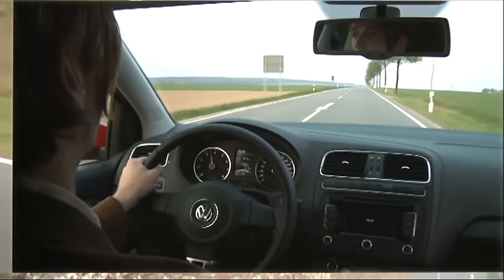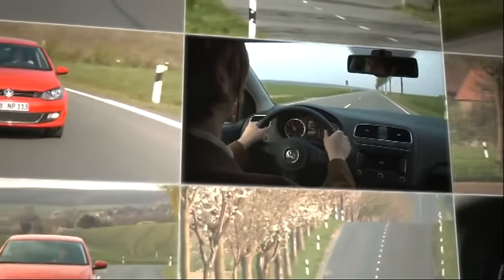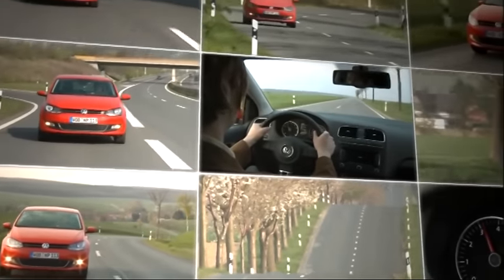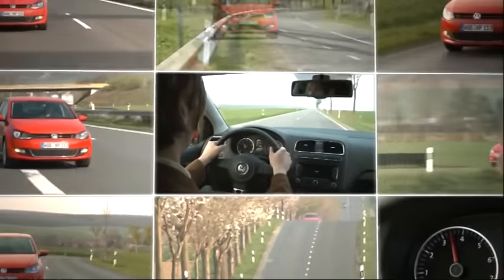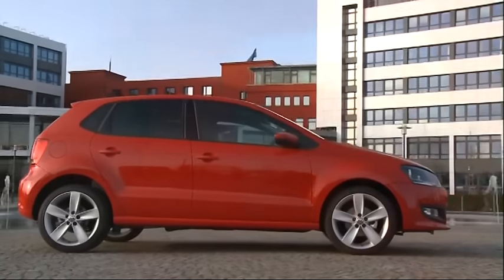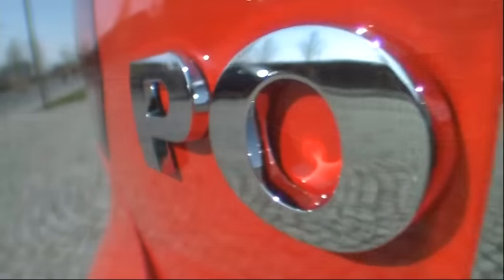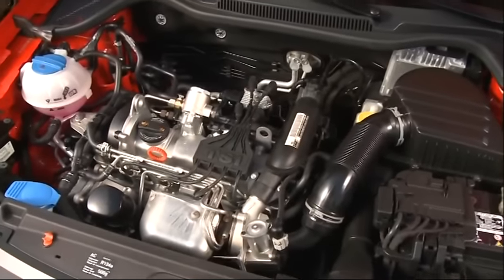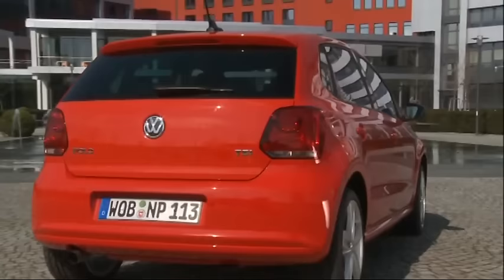Smooth running, agile, lively and powerful — whether out on the highway, in the mountains or in town. And at the same time, economical and environmentally friendly. The 77 kilowatt 1.2 litre TSI: an innovative engine for the needs and demands of tomorrow. By Volkswagen, of course.